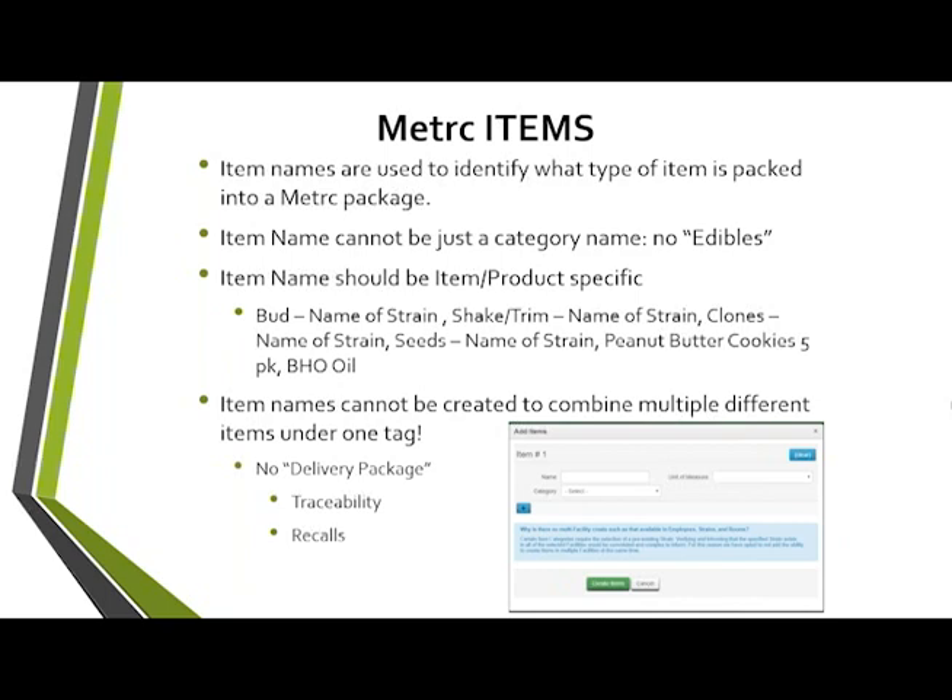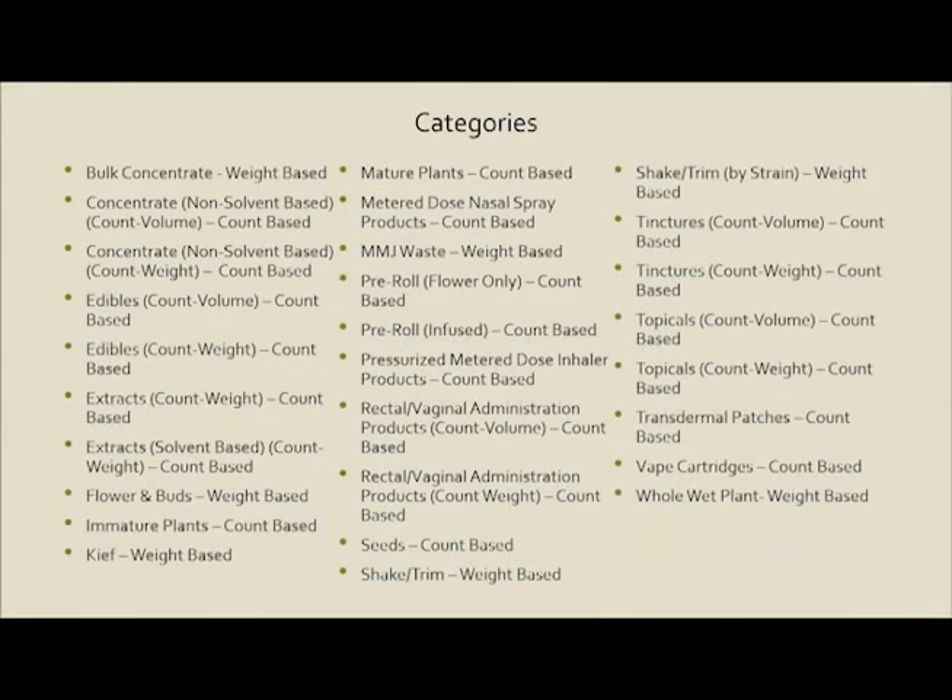Be descriptive with item names. If you have the same type of item — say blueberry gummies — but a five-pack and a three-pack, those should be separate items so you can differentiate them. Package tags are associated to batches or lots, not each individual package, so you need to be able to tell them apart. Also, you cannot combine different items into one — no gift baskets; items must be kept separate. Those are the item categories available in Metrc, and you'll likely have access to almost all of them as a processor doing infused products.